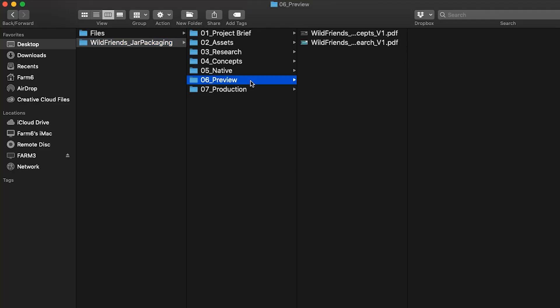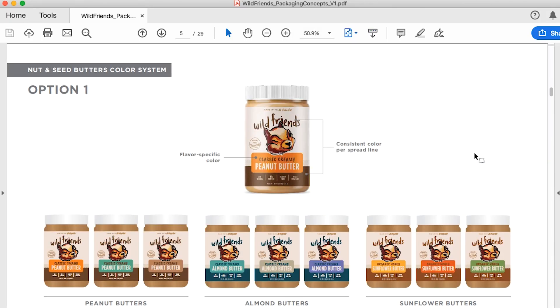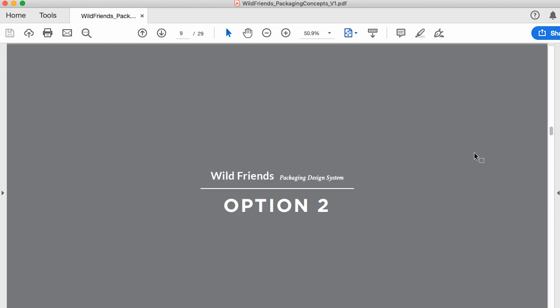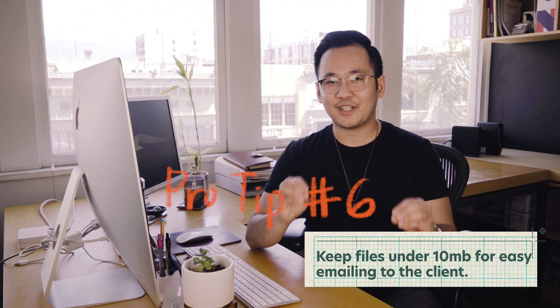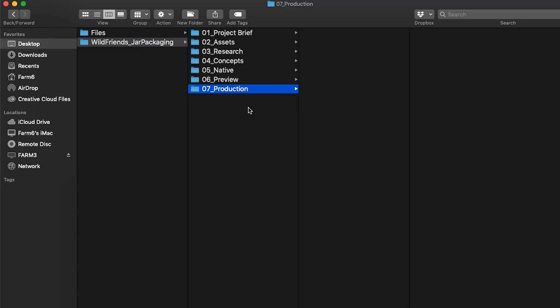The next folder is what we like to call the preview folder. This is where you'll be storing everything you want your client to review, usually in a PDF format. This includes design presentations, research, whatever it is. Just make sure it's under 10 megabytes if you're going to email it. And lastly, your production folder — this is where you want to store all of your print-ready files that are ready to be sent to the client or your vendor.